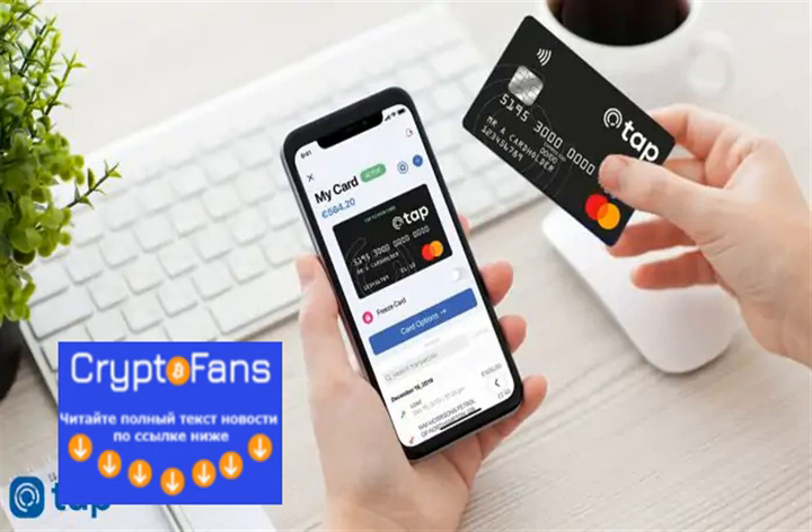So far, there are three iterations of the card available. The TAP Free contactless prepaid card offers 1,000 free FX exchanges per month, 0.5% after; 500 free ATM withdrawals per month, 2% after; and 1.5% crypto exchange fees, with a 25% discount if fees are paid with XTP.